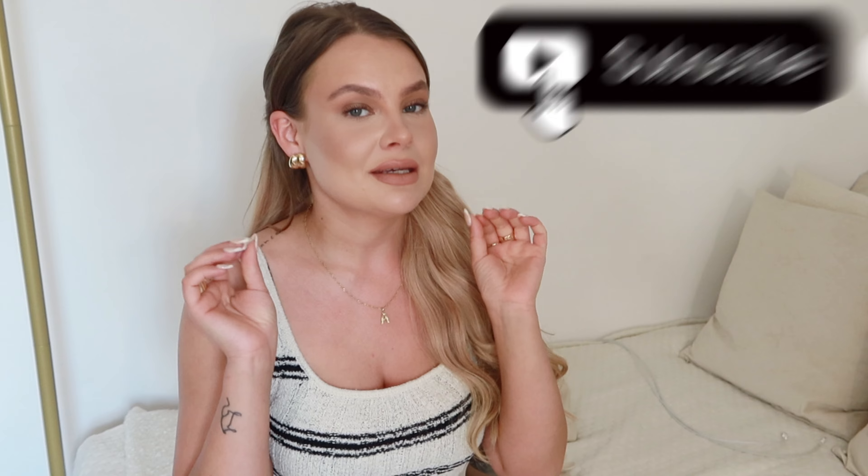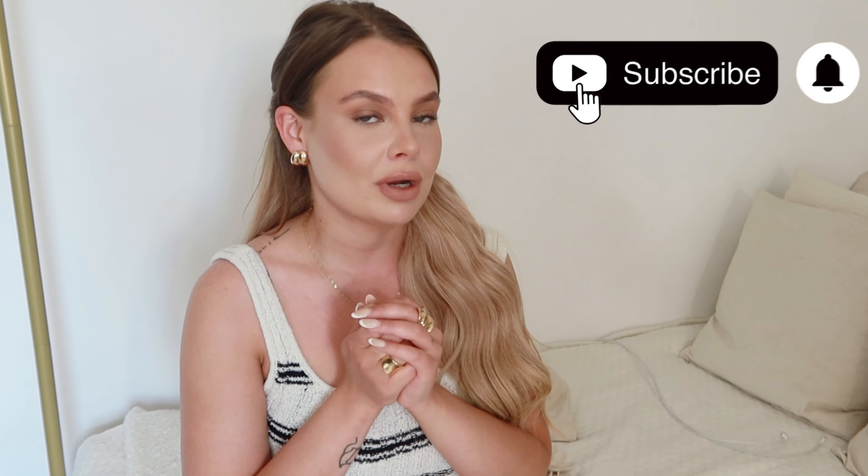Hello to all of my beautiful souls out there. So in today's video, I'm going to show you my must-have and essential beach vacation products, which are for the body, for the face, and also for the hair. So if you're interested to see what those are, then you should definitely keep on watching.